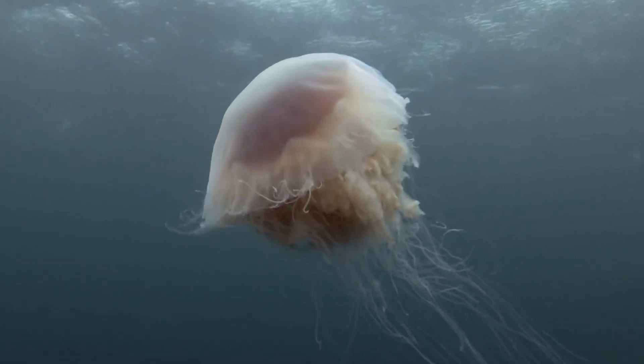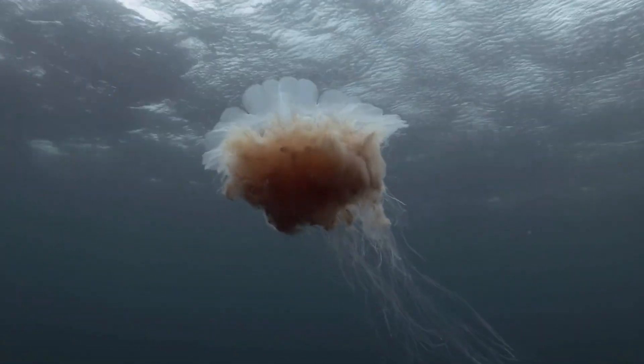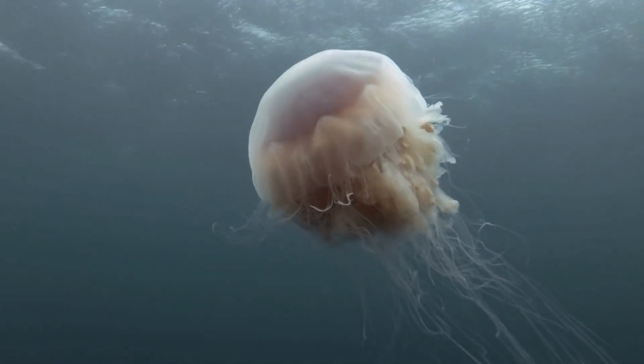Lion's Mane Jellyfish — the biggest jellyfish in the world, with tentacles that can reach over 100 feet, longer than a blue whale. It thrives in cold waters and looks like a fiery lion's mane underwater.